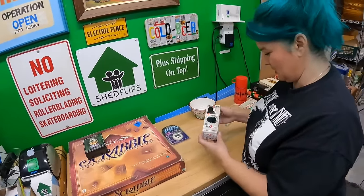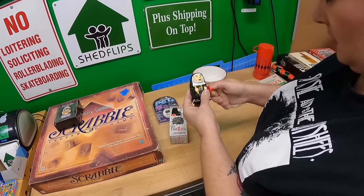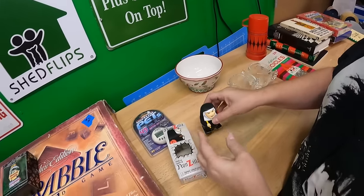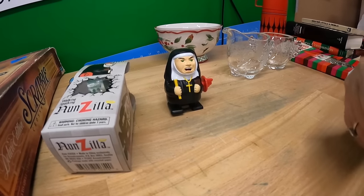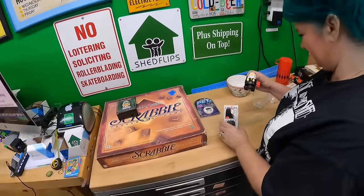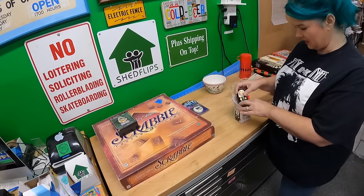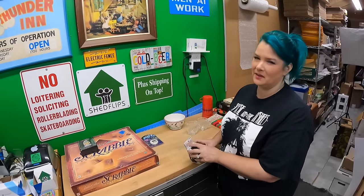We paid 50 cents for the Pensacola ornament. Same thing for this — I saw it and Lonnie's like, 'You're passing up a nun.' It's Nunzilla — look at her, she's mad, she's got a ruler. And her mouth sparks! I looked it up and this thing sells for 15 to 20 dollars. I'm buying this! And it comes with a box.